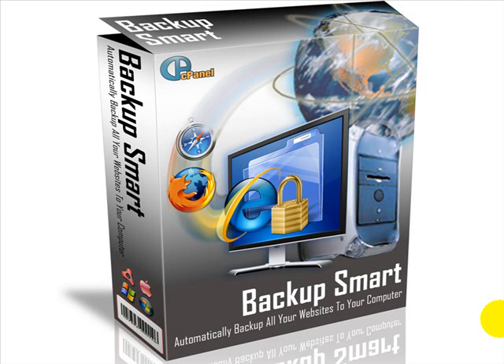It's only for cPanel hosting control panels, and if you don't know if you're running cPanel, please check with your hosting provider, but the majority of people do. The concept here is that I wanted a piece of software that would automate my backup regime. I have a lot of websites and I need them all backed up regularly.